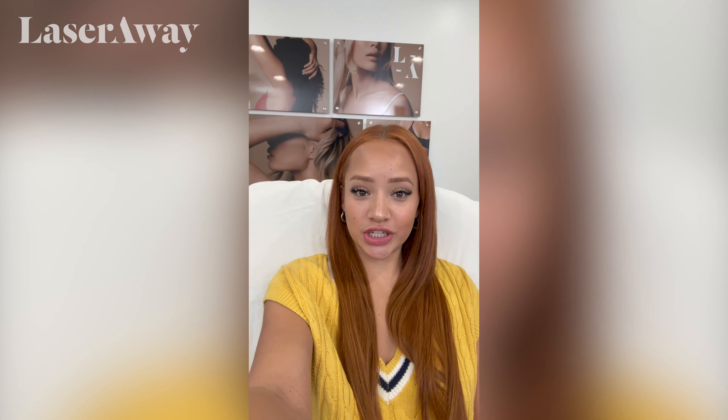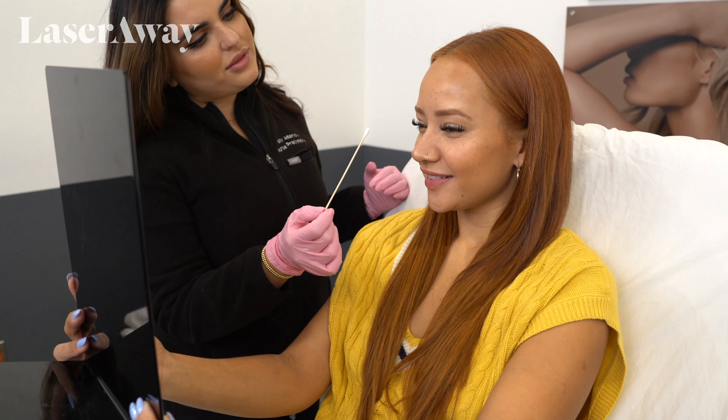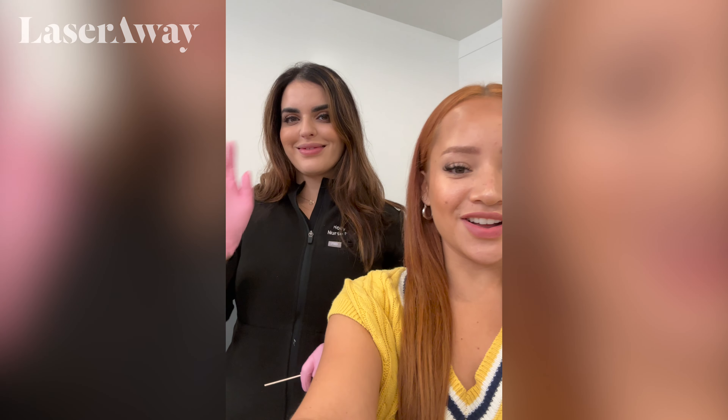I'm here in the treatment room now, about to get my Botox. Honestly, it is the best method to prevent wrinkles, crow's feet, all that. And I'm here with my lovely Nurse Holly. We're about to get started with some Botox.